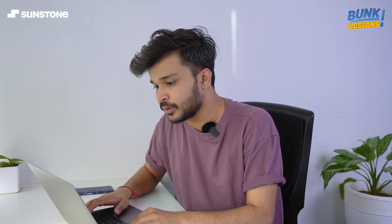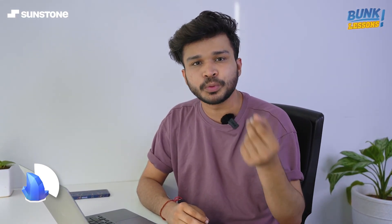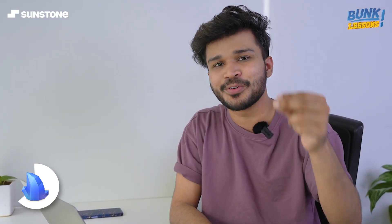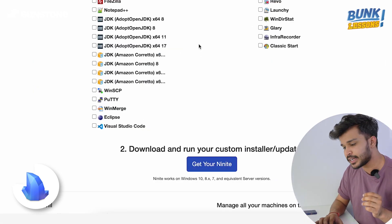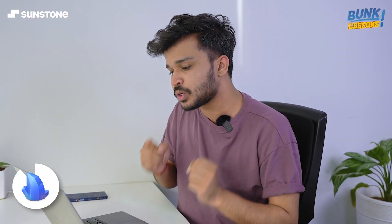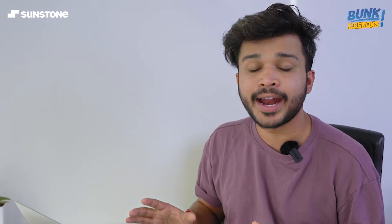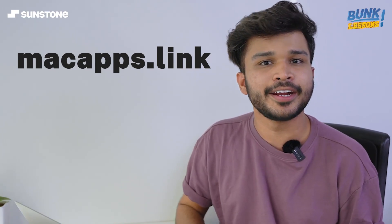Last but not least, and maybe the most time-saving website, is Ninite. This website is for Windows and can really save you a lot of time. Suppose you bought a new laptop or PC and need all the essential apps to run it smoothly. Normally you'd search each software, install one by one — that takes a lot of time. But on Ninite you click all the essential apps you need, click 'Get your Ninite,' and it gives you a custom installer that installs all the selected apps at once. If you have a Mac, you can go to macapps.link, where it gives you a code to run in your terminal and it will install all the apps you need.